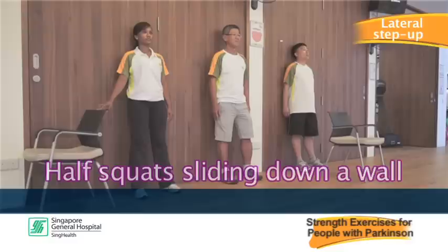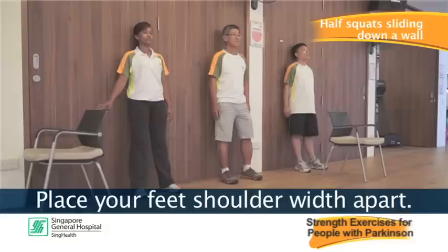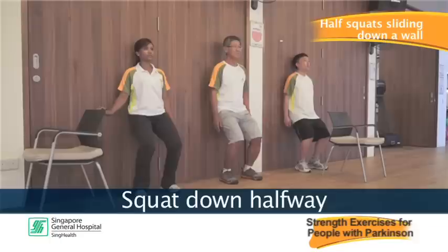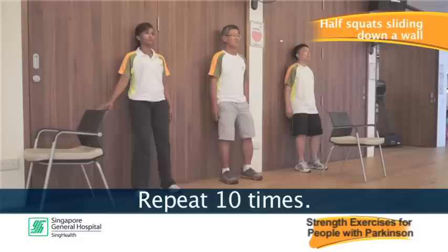The fourth exercise is half squats sliding down a wall. Stand upright with your back against the wall and place your feet shoulder width apart. Squat down halfway, bending your knees. Hold for ten counts, ensuring your knees do not go beyond your toes, then stand up. Repeat ten times.